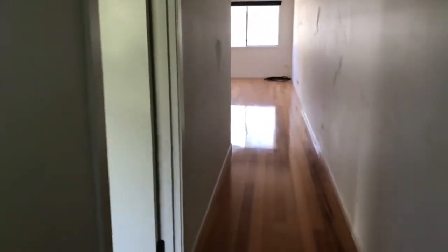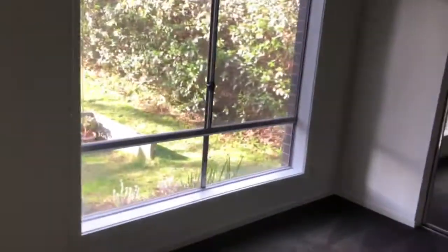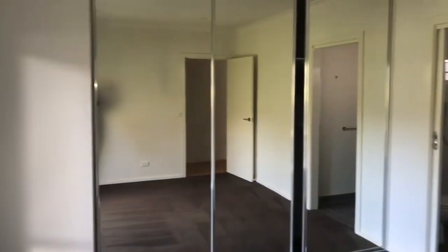On the inside you have the hallway through here. On the left hand side you have the master bedroom, with an en suite as well.